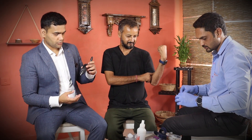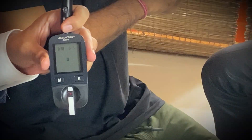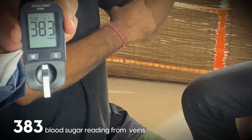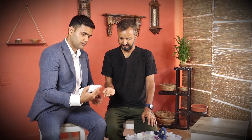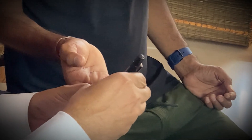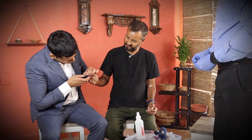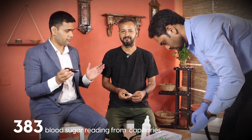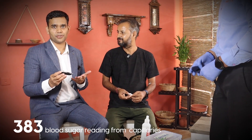Glucometer reading after two hours of food: 383. We checked from the vein and from the capillaries also — it's 383 from the capillaries as well. When we took the blood from the vein it was also 383, so there is no difference in the glucometer reading whether we take the blood from the veins or from the capillaries.